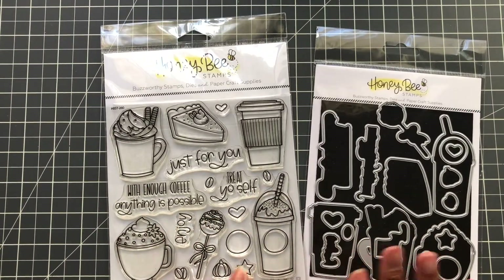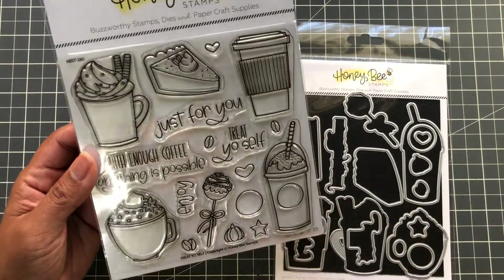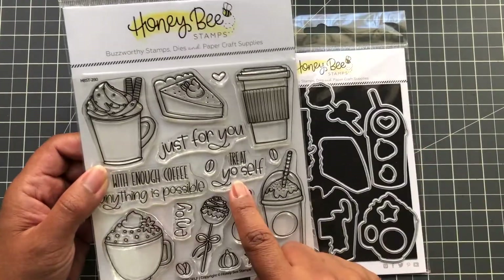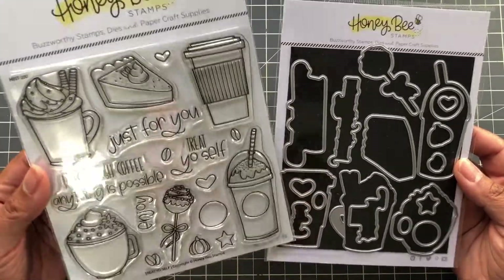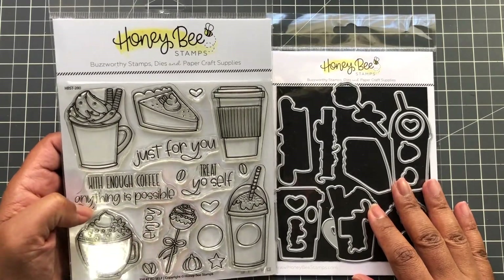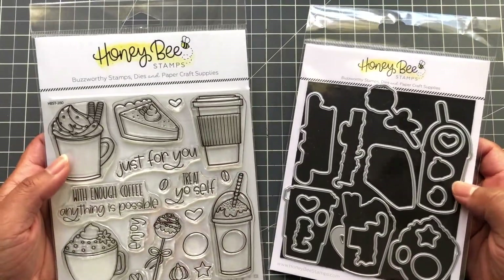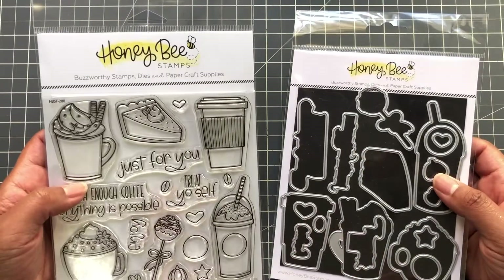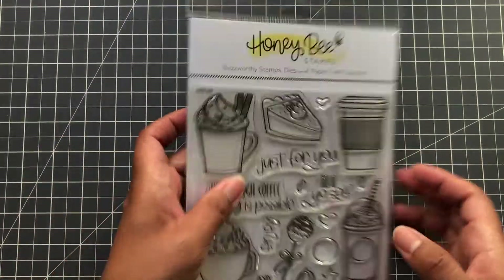Next up: Treat Yourself — this is so cute! It's for coffee lovers. There you go — 'Treat Yourself' — perfect for a coffee lover blog hop, birthday cards, or a coworker's card. You can make a nice birthday card or send happy mail to a colleague working from home with a little coffee. Write your private note inside.